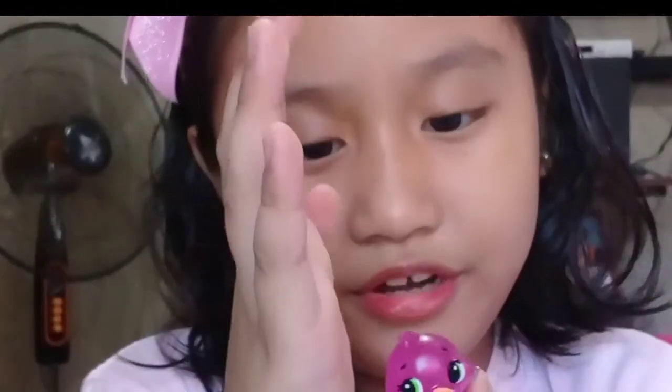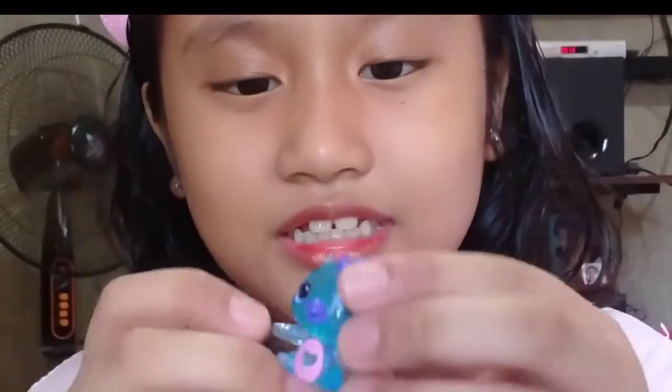Hi guys, welcome to my channel! Today I'm gonna show you my Hatchimals. I'm gonna show you this one first — this is the caterpillar, and this is the bird, and this is the squirrel, and I think this is a dinosaur.